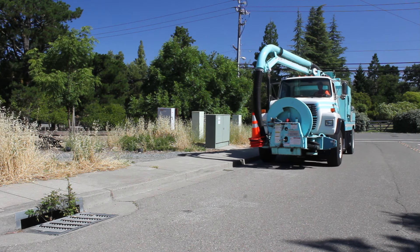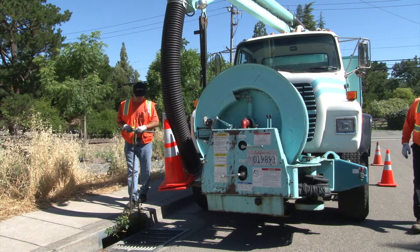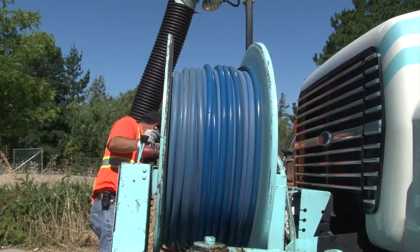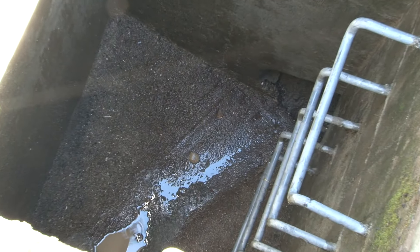We started preparing for this year probably at the end of summer. We went around and inspected and cleaned, as necessary, all the catch basins throughout the city. In areas where we know that we have flooding, we have gone through and flushed those pipes and got all the siltation out of them so that they can take as much water as they possibly can.